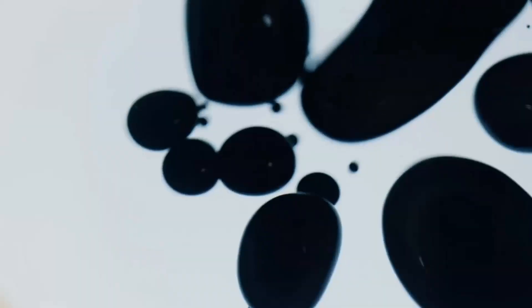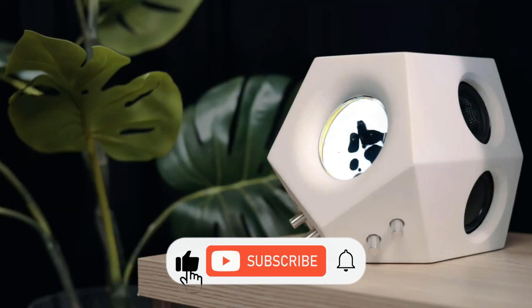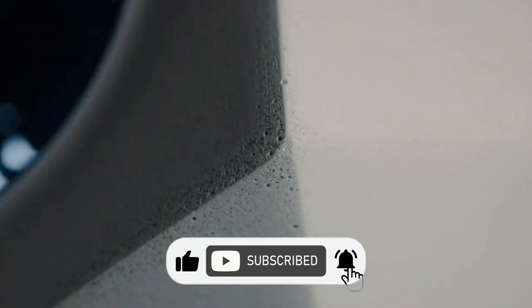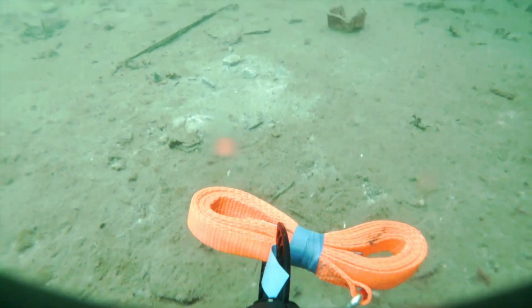Which of these future inventions are you the most excited about? Let us know in the comments section below. Hit that subscribe button so you never miss our upcoming videos exploring the incredible world of science and technology.